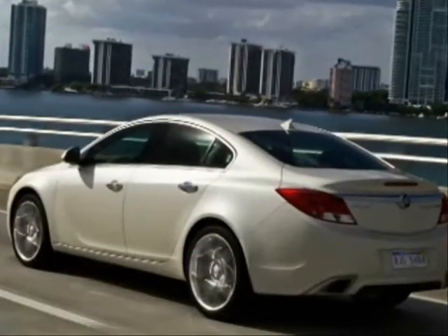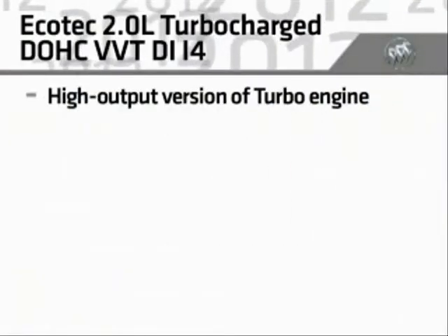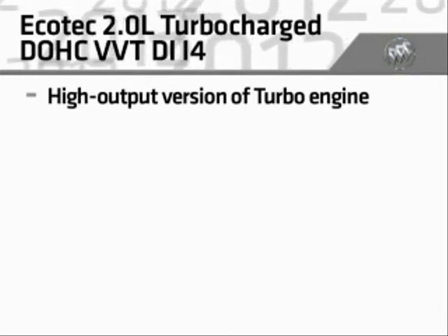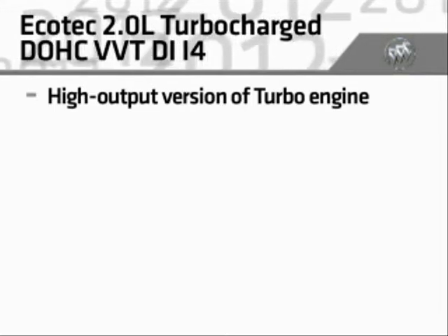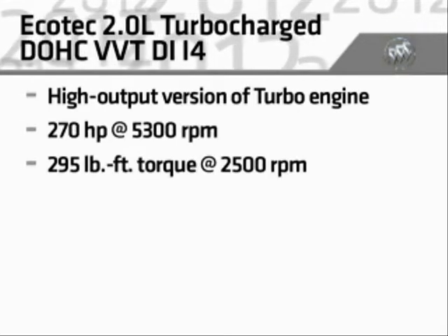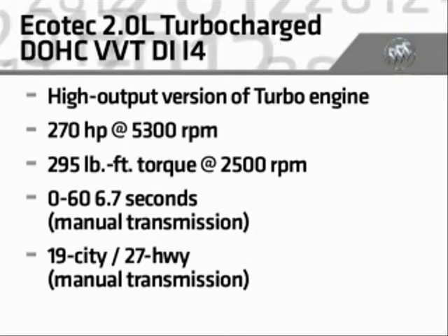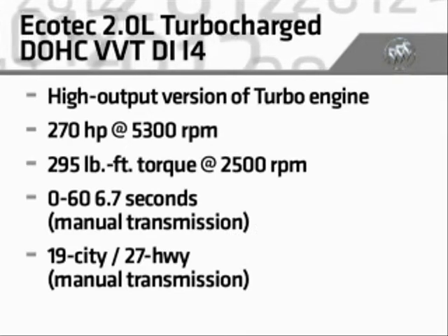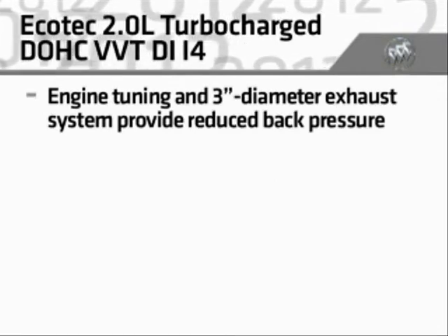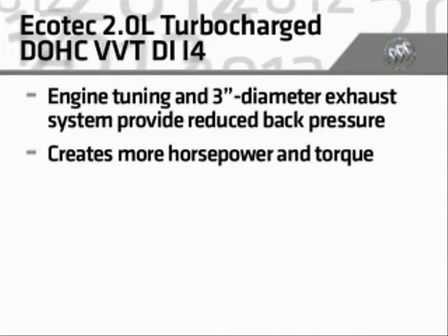For exceptional sport-injected power, there's the new Regal GS. Its high-output version of the 2.0-liter Ecotec turbocharged four-cylinder produces an adrenaline-inducing 270 horsepower and 295 pound-feet of torque, with zero to 60 times of just 6.7 seconds for the standard manual transmission. Engine tuning and a three-inch diameter exhaust system provide reduced back pressure, creating more horsepower and torque.